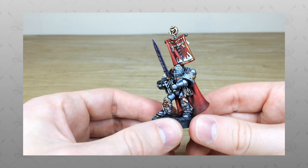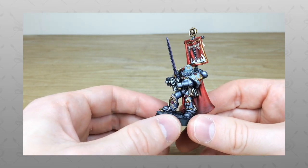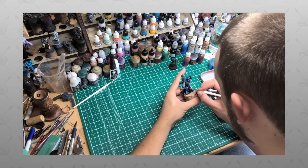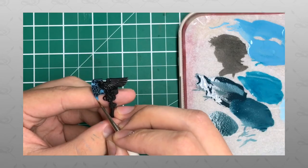Hi guys, hope you're well and welcome to this character showcase video. We have an absolute treat for you today — Castellan Crow, Grey Knight legend. If you're new to Siege Studios' YouTube channel, firstly welcome. Here at Siege Studios we're a UK-based premium commission miniature painting service with 32 painters.